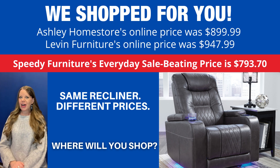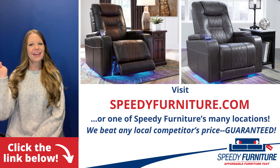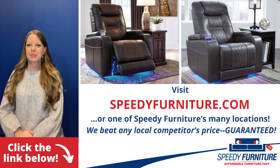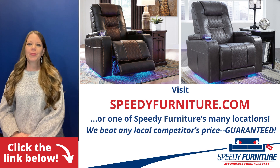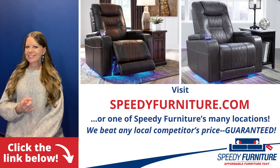Where will you shop? Want to see both colors available in the Composer Recliner? Just click the link below. You can go to speedyfurniture.com to find one of our many locations near you, and remember, we'll beat any local competitor's prices — guaranteed.